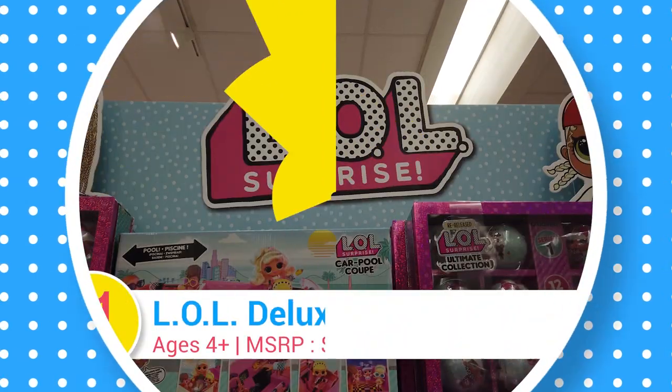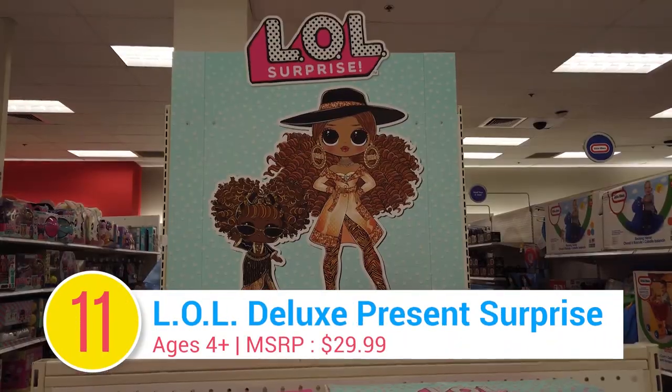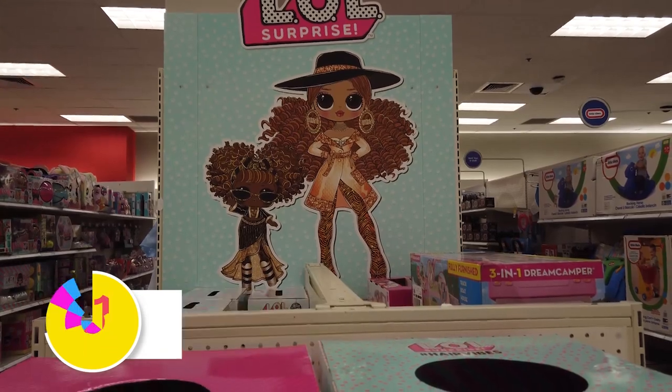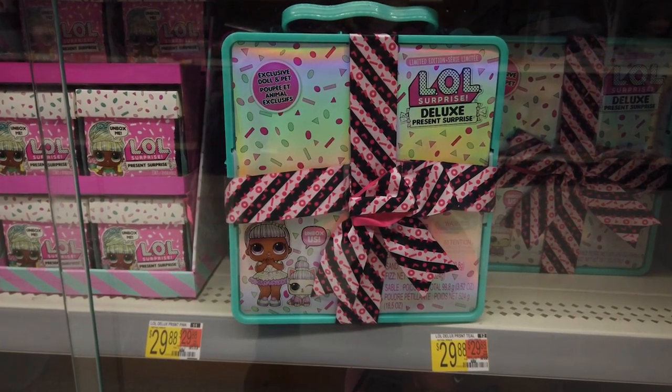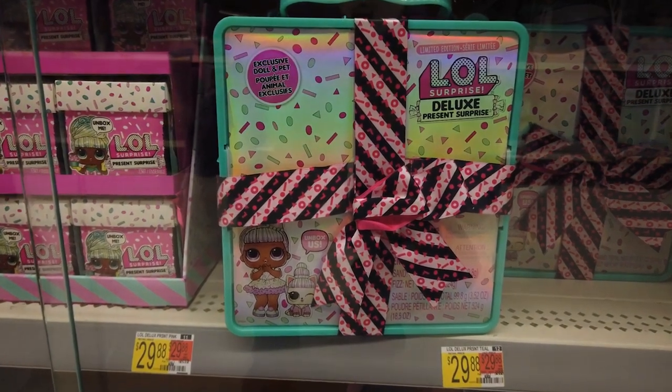Number 11: LOL Surprise Deluxe Present Surprise. Unbox the perfect gift for your LOL fan with an exclusive doll and pet. The best part? With a fabulous bow, it's ready for gifting.